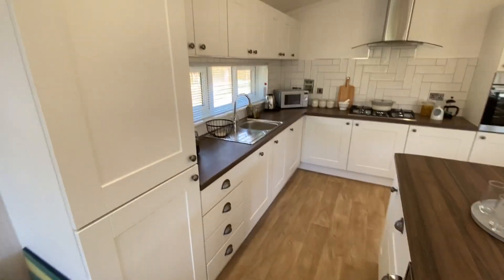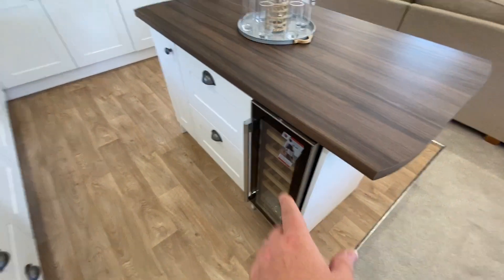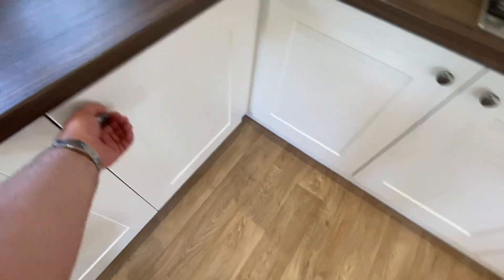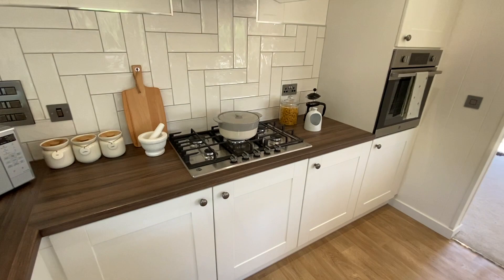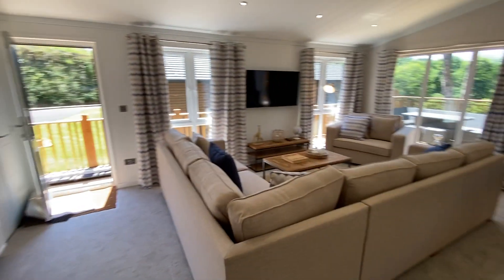The kitchen itself comes fully loaded — you've got a full-size domestic fridge freezer, you've also got your wine cooler, bags and bags of cupboard space, an integrated dishwasher and washer dryer, a five-ring gas burner hob with extractor and electric oven. And that's your kitchen and lounge area.